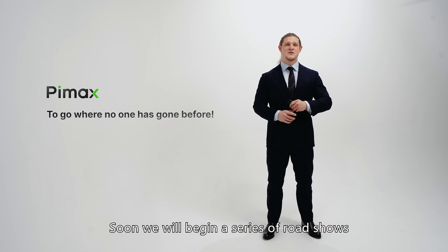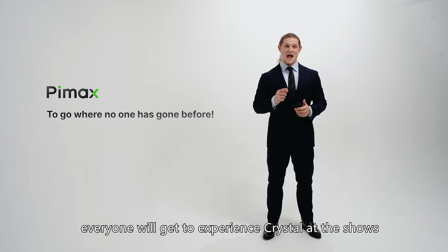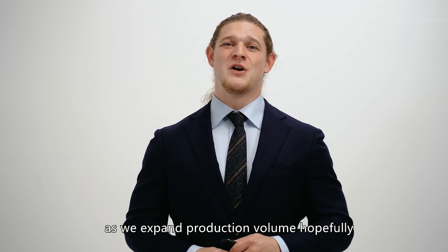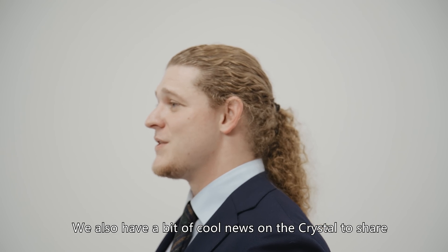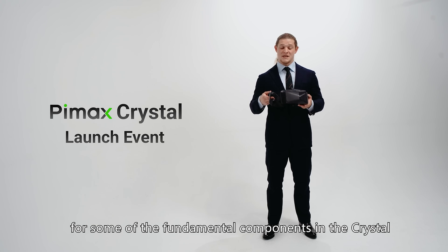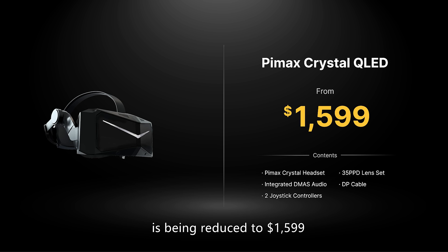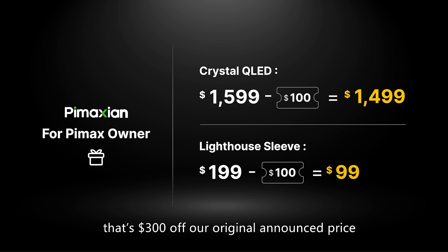Soon, we'll begin a series of roadshows as our factories ramp up mass production. We're excited that everyone will get to experience Crystal at the shows, and our factories are working overtime to produce as many units as possible. Crystal's production and initial launch are still moving forward. We'll open it up as we expand production volume, hopefully with a much faster ramp-up than we had with the 8KX. There's a higher volume production becoming available now for some of the fundamental components in the Crystal, and this created a bit of a production cost savings that we're happy to pass along to Pimaxians. As a result, the new MSRP for the Crystal Full Kit is being reduced to $1,599, and the Pimaxian price is reduced to $1,499. That's $300 off our original announced price.